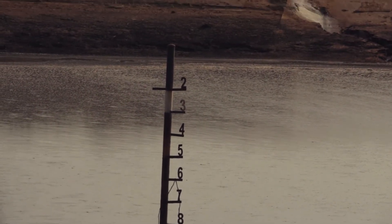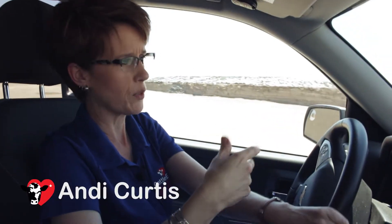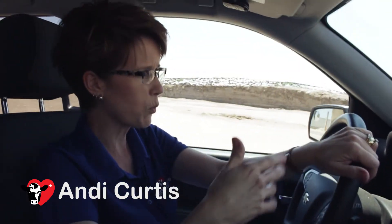Part of what I do entails monitoring the runoff retention structures that we have and monitoring the wastewater levels in those lagoons.